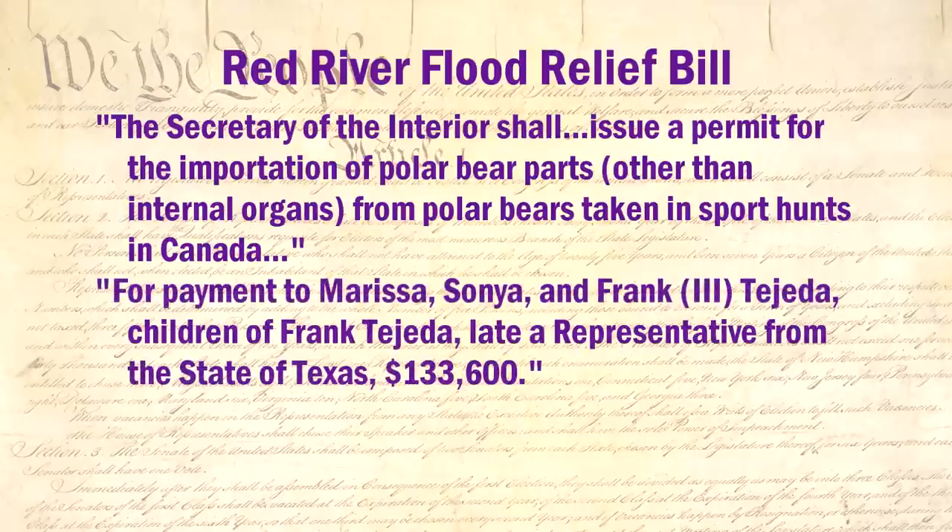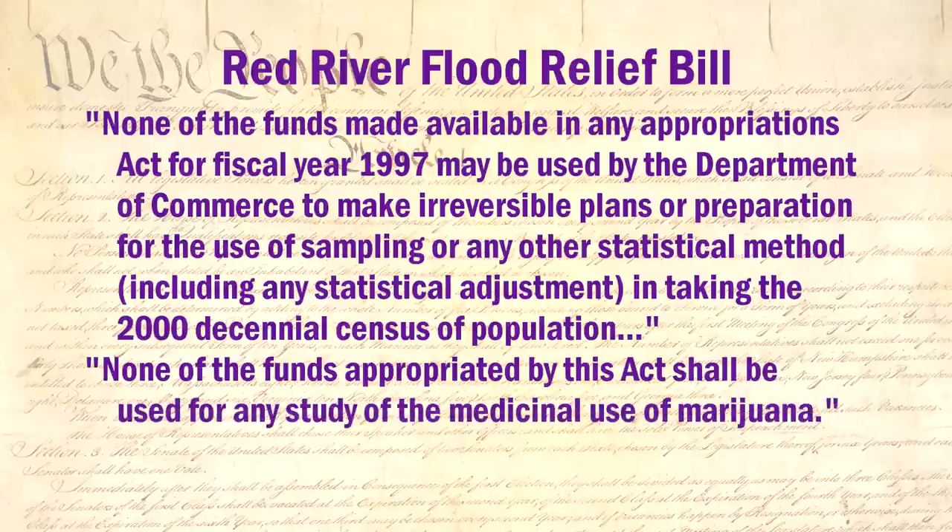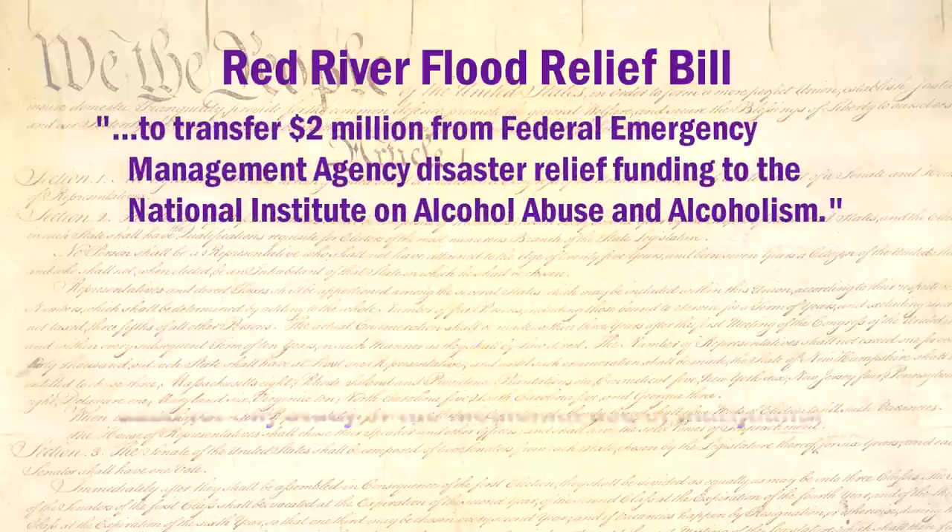$133,600 to the children of Frank Tejeda, late representative from the state of Texas. And so on and so on. There was a rider to prevent the Census Bureau from using statistical sampling. Another rider prevented the studying of the medical benefits of marijuana. Yet another amendment took $2 million away from FEMA's disaster relief fund. You get the idea.